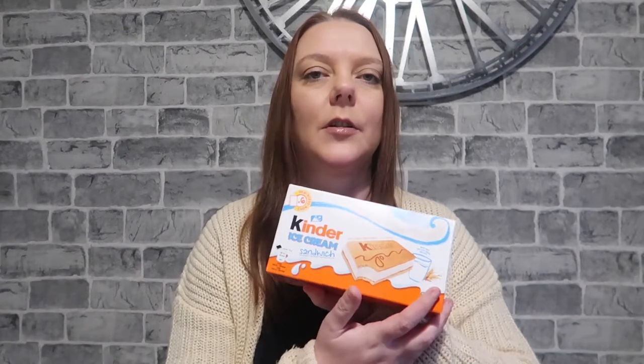These are some Kinder ice cream sandwiches — I've not seen these before and the kids really love Kinder chocolate so I thought I'd give that a go. I think they were a pound or two pound. Then Amy and Ellie wanted these Smarties yogurts — there's six in there and they were two pounds.